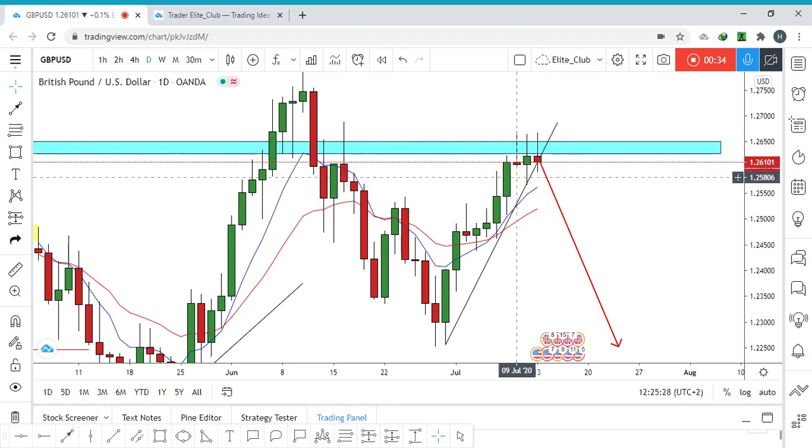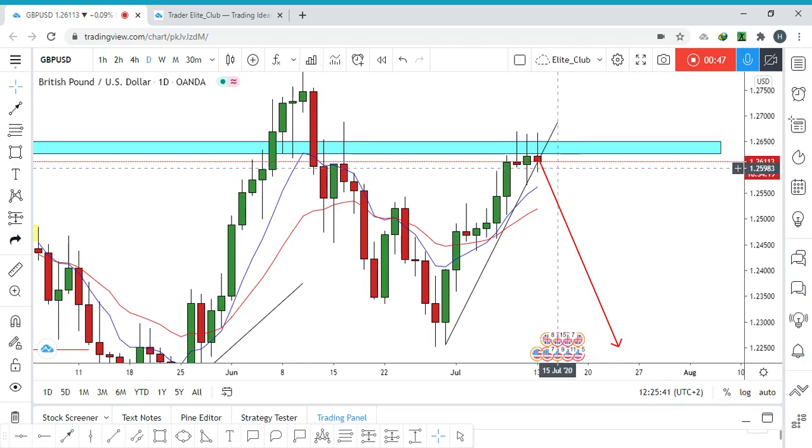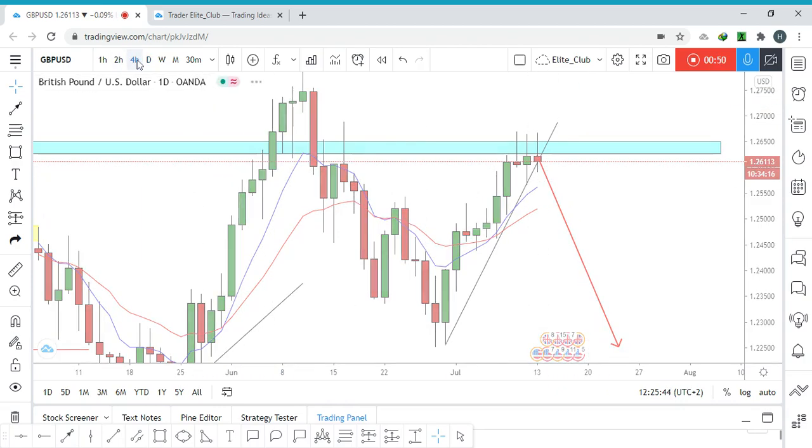Last Thursday we can see that the price formed a pretty nice shooting star price action candlestick, which signals that the price will move to the downside. To confirm this, we can go to the four-hour time frame and scale down to a smaller time frame.